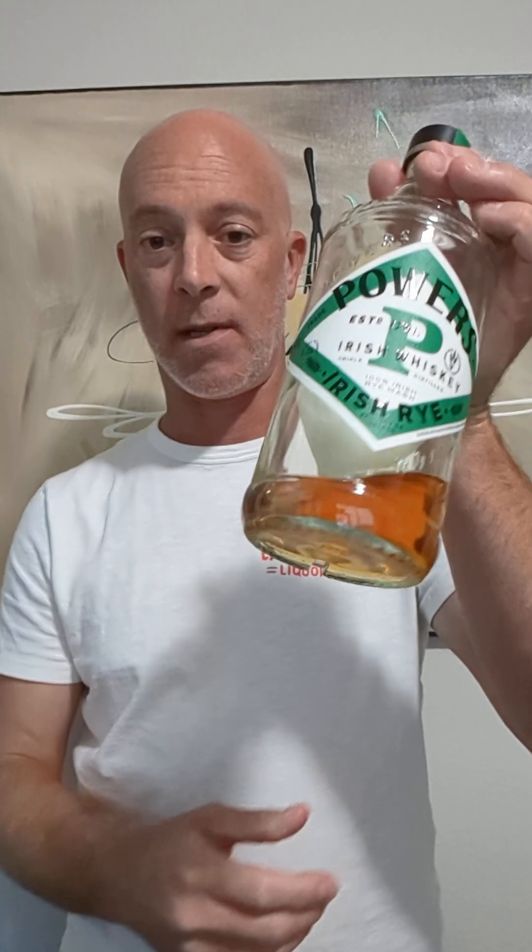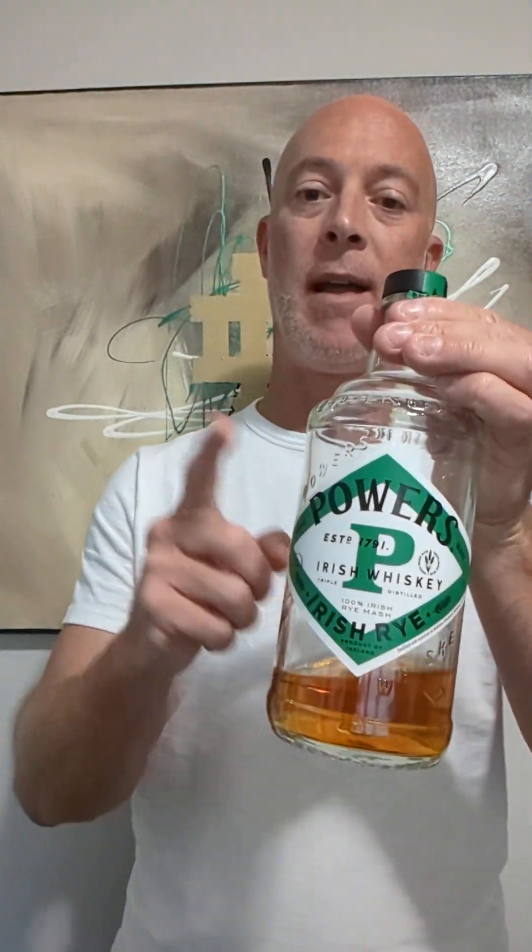It's 43.2% ABV. The bottle's almost gone — this is my second bottle and I have another full one in my cabinet. This is good. Outside of Irish Whiskey, I would probably pick rye whiskeys as my favorite because I do like a good rye whiskey, so I was pretty excited for this one.